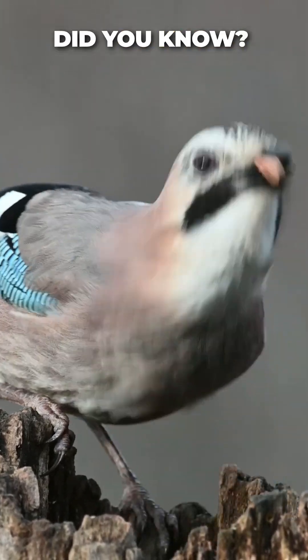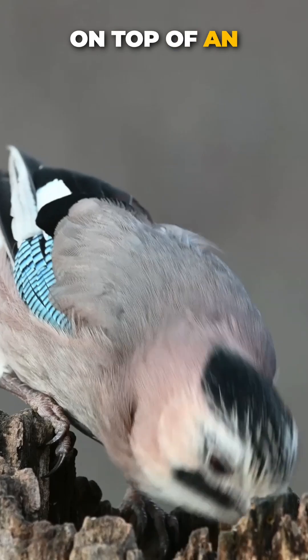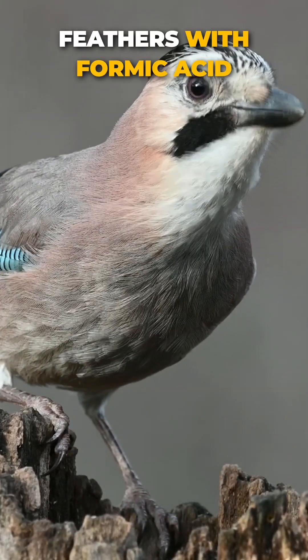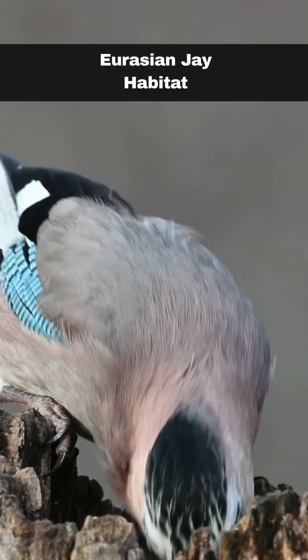Did you know? In order to keep its plumage free from parasites, the jay will sit on top of an anthill with their wings spread out, so that the ants spray its feathers with formic acid.